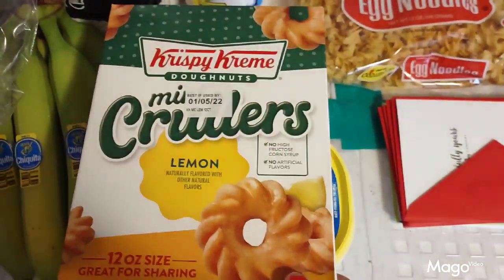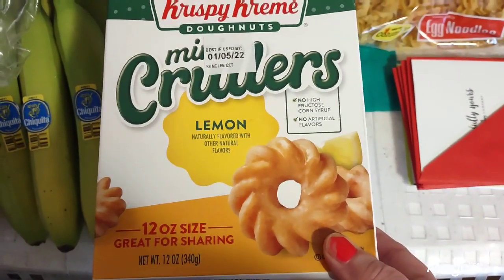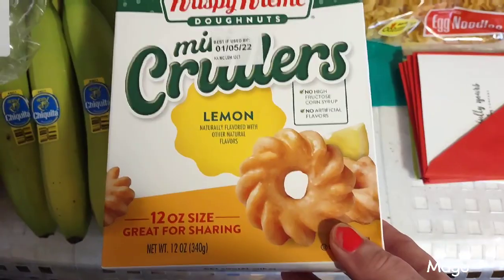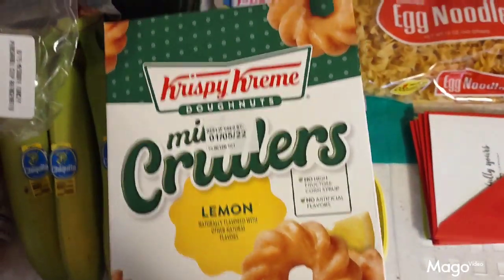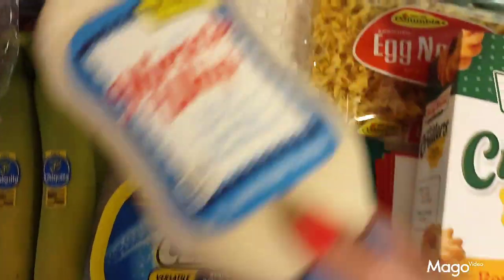Then I found these — I've never seen them before. They're Krispy Kreme mini cruller donuts, lemon flavored, 12-ounce size, great for sharing. I don't know what that means — I guess they're individually wrapped. I'll put those over there.